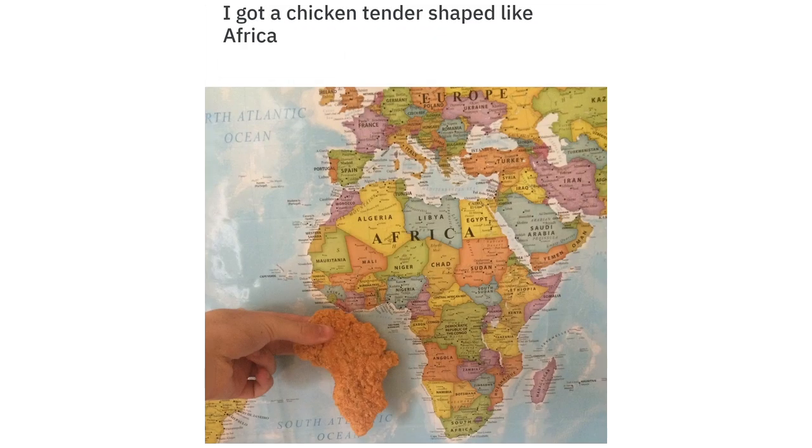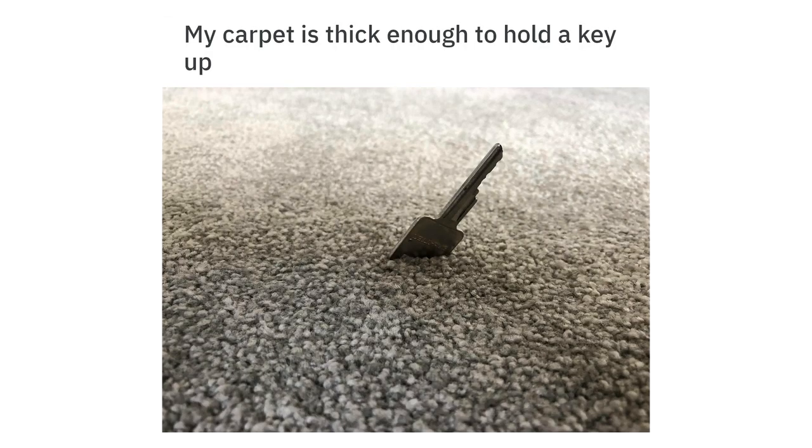I got a chicken tender shaped like Africa. My carpet is thick enough to hold a key up.